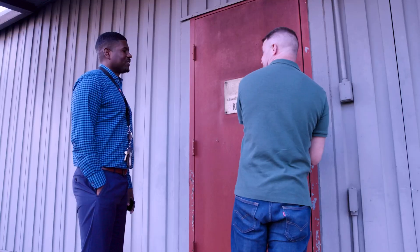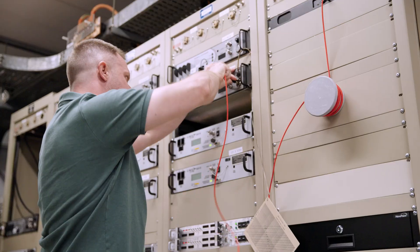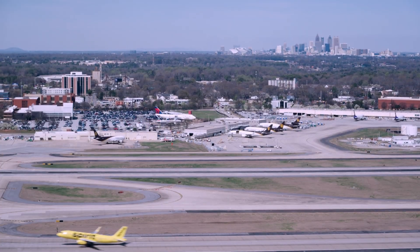This job is unique in that sometimes it's a desk job where you sit at a computer and do things, and then other times you're up and you're turning wrenches. When your friends and family are flying and they land safely, you know you had something to do with that.